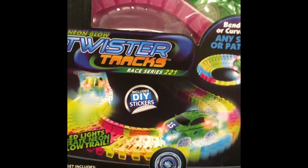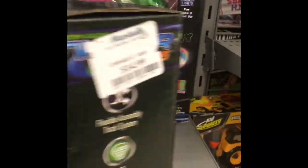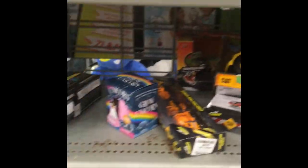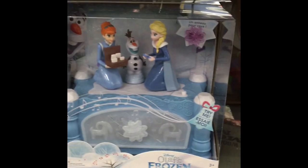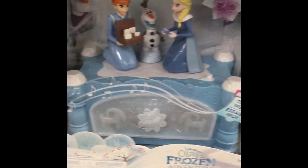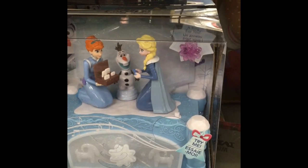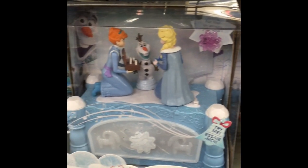Oh, this is so cute. I love this. That is so cute — it's like a musical jewelry box. I wish it had a try me. It does! It's only $4.